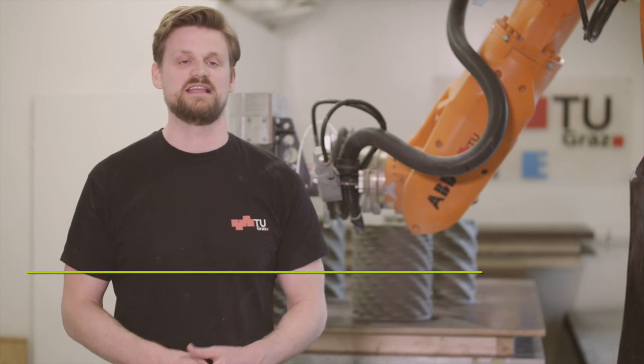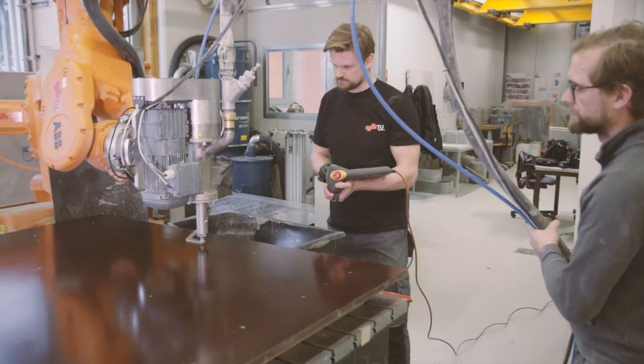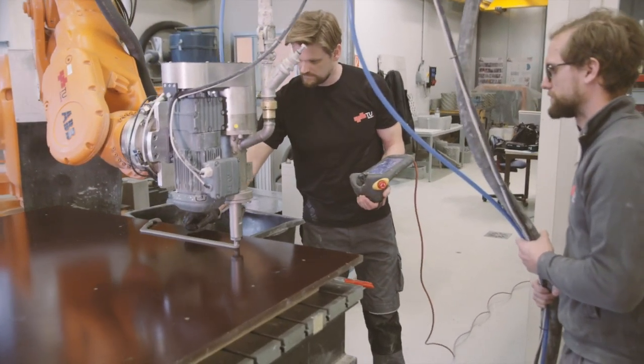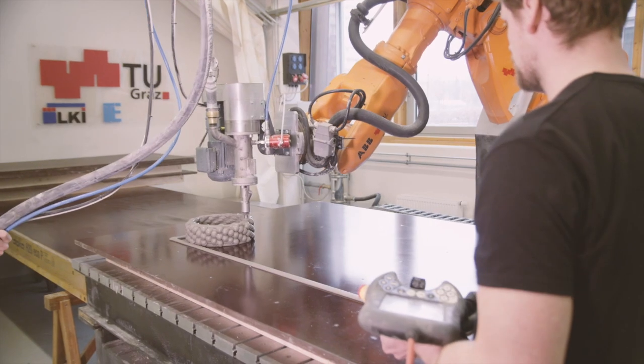Developing a correct and suitable mixture is a huge challenge in 3D printing. In collaboration with our Institute for Concrete Construction, we have found the right concrete construction technologist who has made us a suitable mixture for the process.